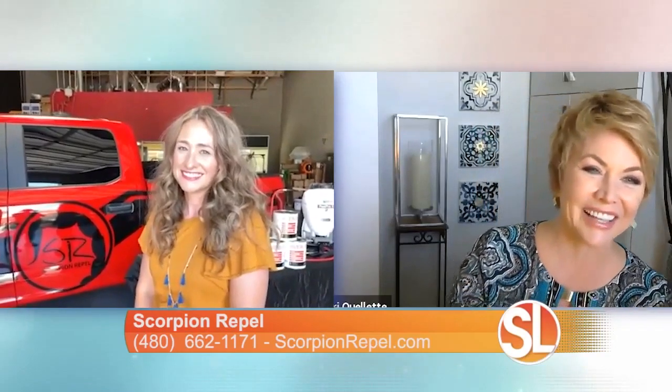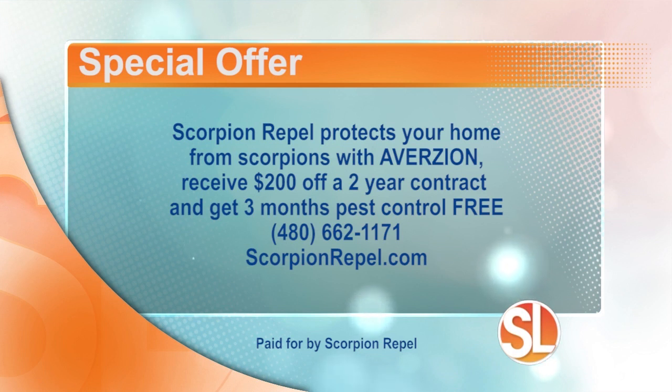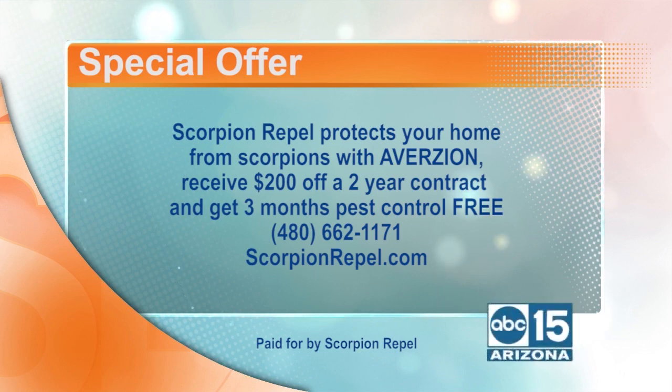You guys are pulling out all the stops, literally. Thank you for that, Lisa. Good job, Christian — you're a brave guy. Let me tell you about this special offer that Scorpion Repel has brought along: it protects your home from scorpions with Aversion. You'll receive $200 off a two-year contract and get three months of pest control service for free. Call 480-662-1171 or visit ScorpionRepel.com to learn more.